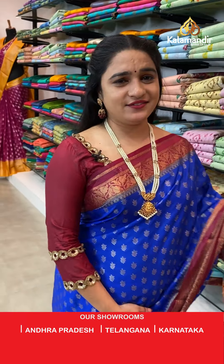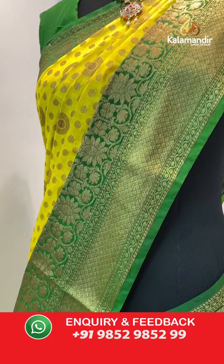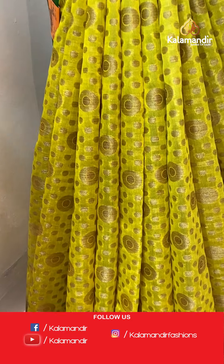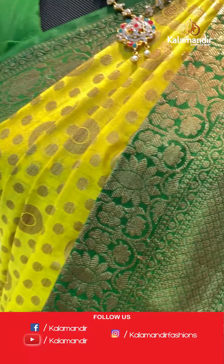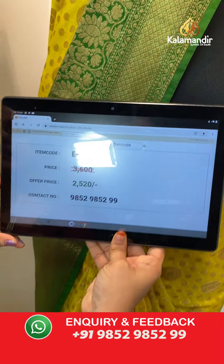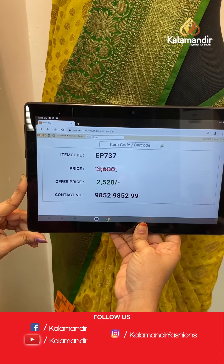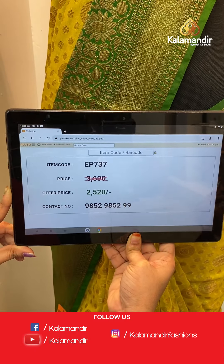Moving on to see our last mannequin — in a lovely gorgeous yellow and pink colour combination. All over the body we have polka dots and circle motifs in antique zari. The border has brocade and floral weave in antique zari. Paired with a contrast plain blouse with border. Saree code EP737, actual price 3600, offer price 2520 rupees only. WhatsApp: 98529852.